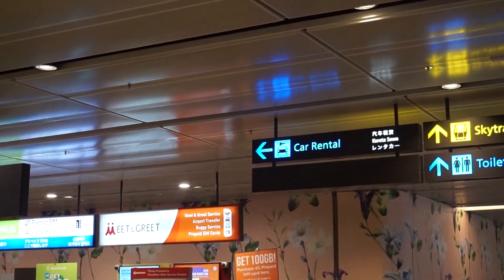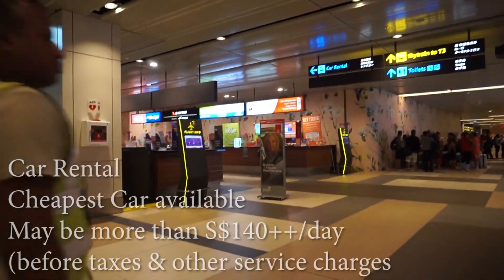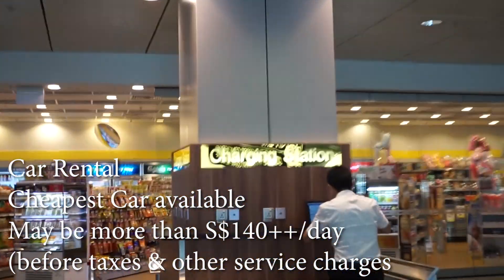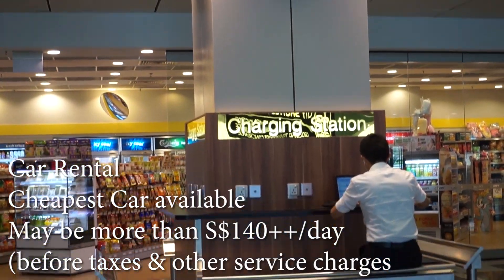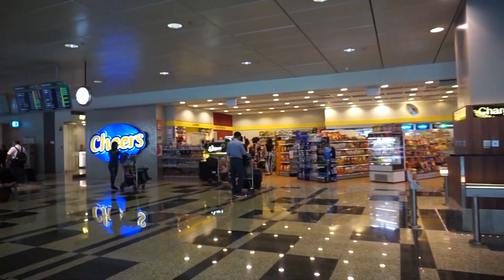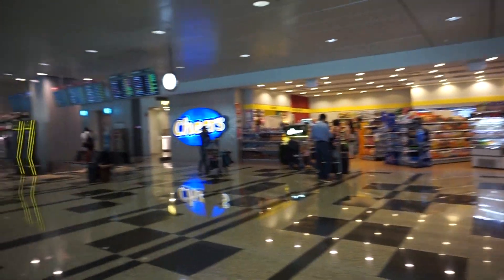Here are more car rental counters that you can actually rent a car from. Now, this is a mode of transport that you can choose, but it's the most expensive. It costs you around Singapore dollars $140 per day, before taxes and service charge. So if you want to, you can actually rent a car, but it's not pocket friendly.